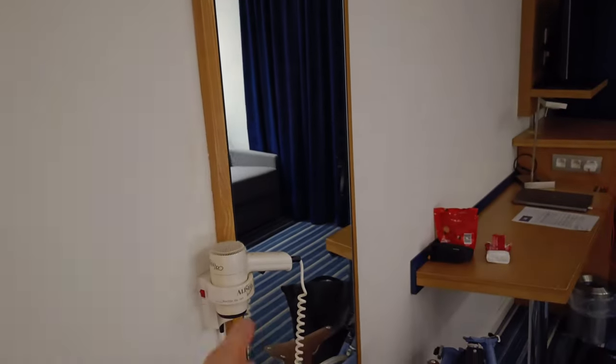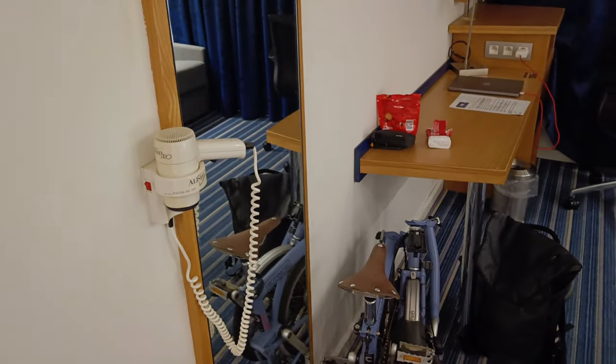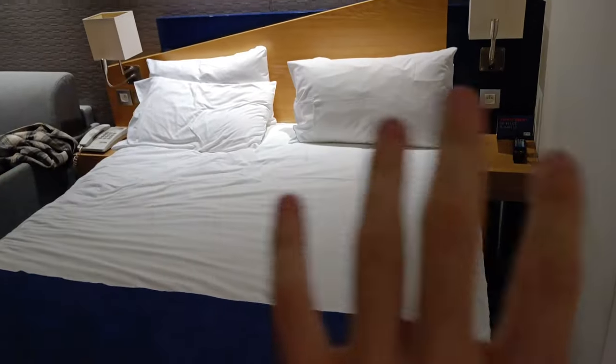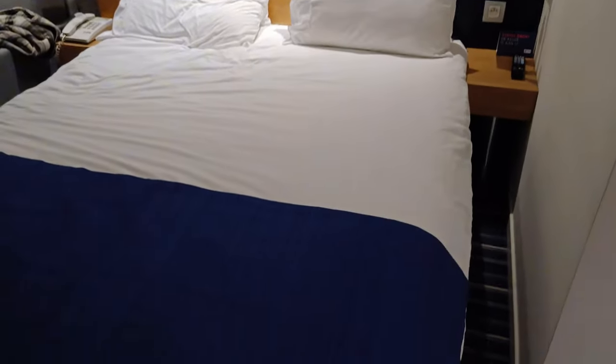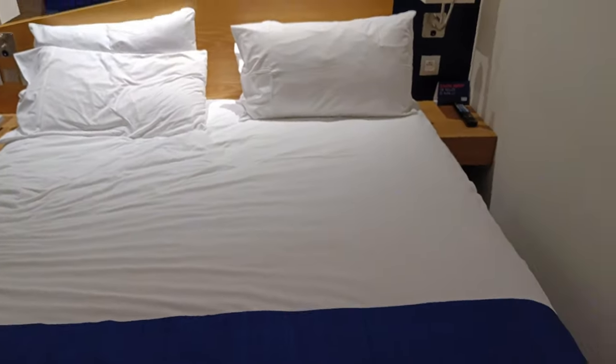Then we have a big mirror with the hair dryer, which I found really interesting to put it there, because there is also a bathroom which we will see later. There is a big bed, which is super nice and super soft, but I need to sleep on it, so I will give you an opinion tomorrow.